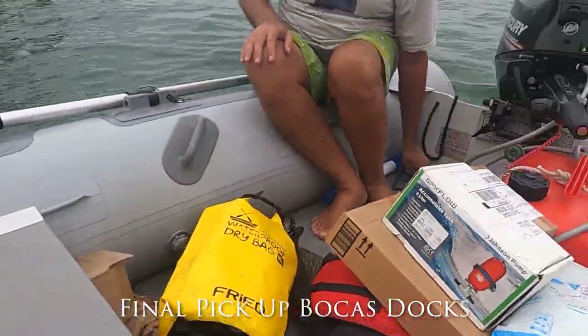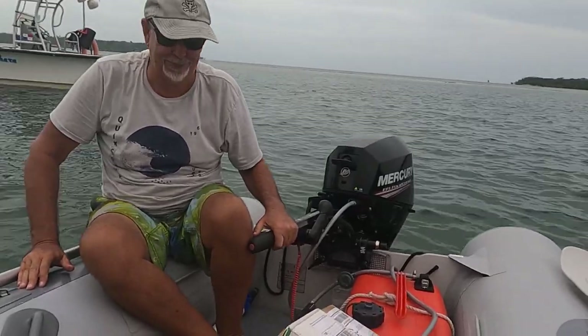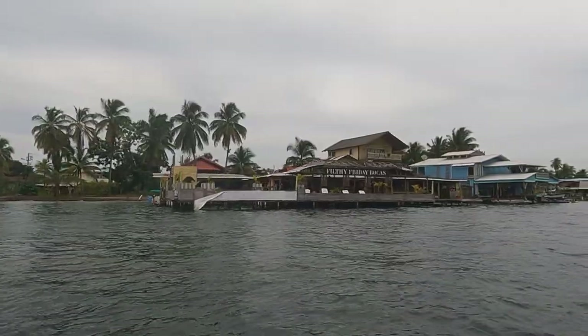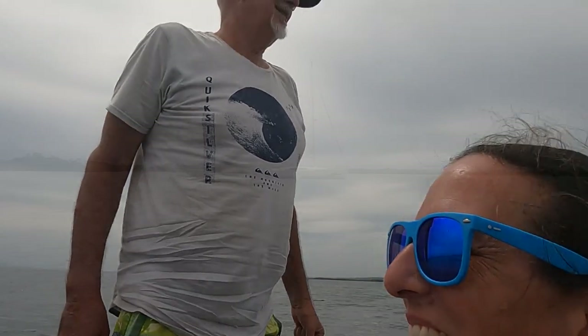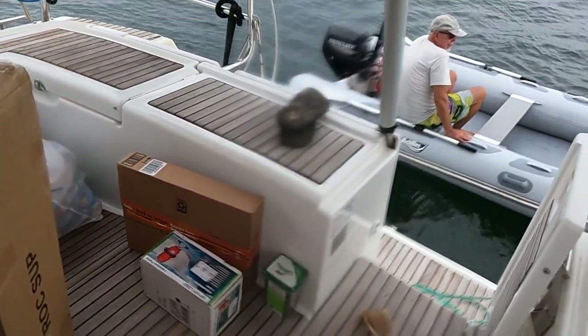Alright, we have our paddle board and Kevin's got his packages. Let's get these out of here — now we just need to go all the way home. That was a long and painful trip. How long was that? Like an hour? I don't know, but my ass hurts. Very bumpy. About 10 to 15 nautical miles, probably an hour. Made it back with all of our treasures.